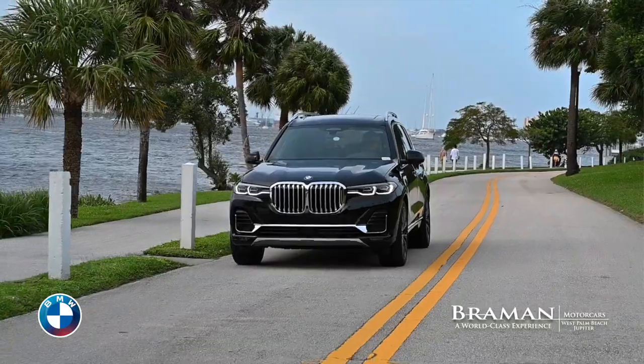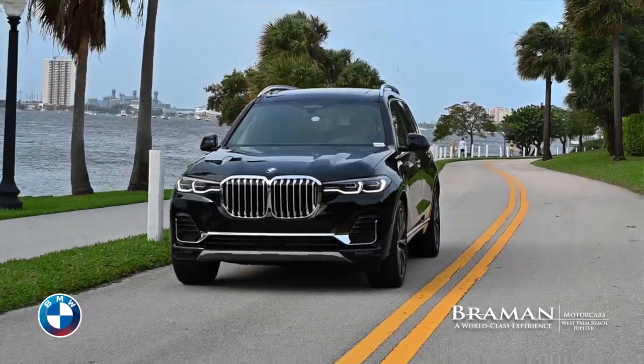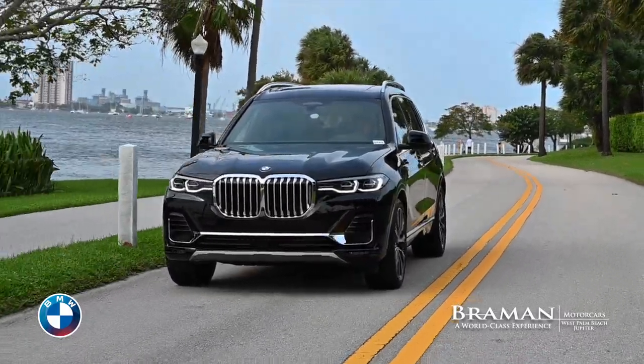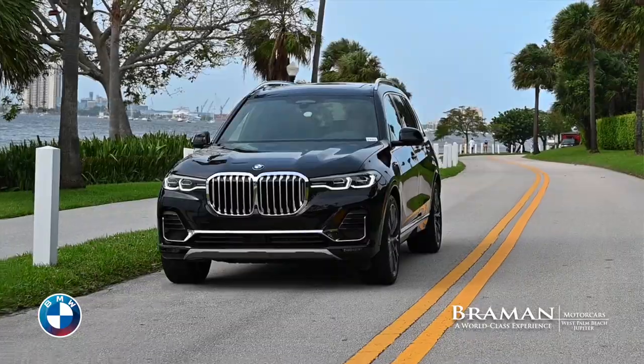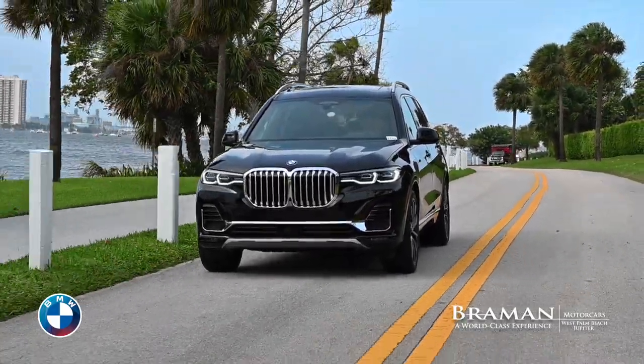The X7 is the largest of the seven BMW sports activity vehicles, most of them built in Spartanburg, South Carolina. And that's what makes the X7 so uniquely attractive — it's an American-sized vehicle with German performance, styling, and luxury.